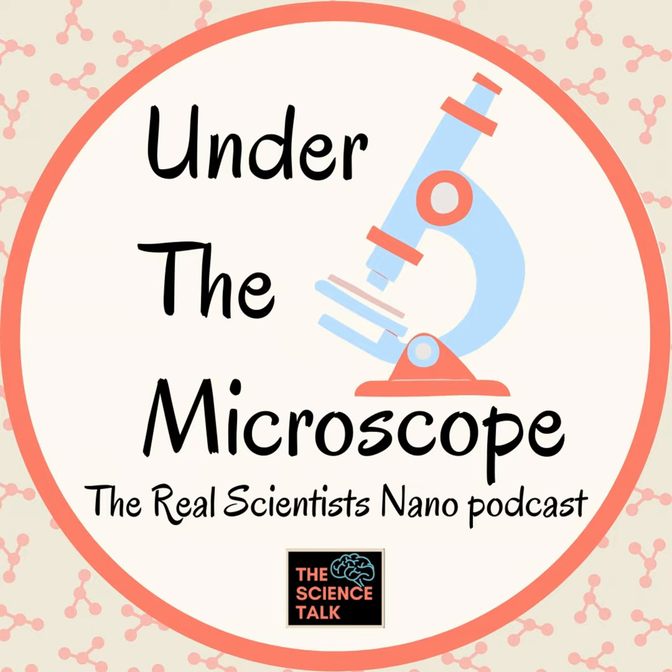Hi everyone, I am Pranati, your host of Under the Microscope podcast, and today we have an amazing guest. I'm totally not biased when I say this — he is also working on graphene. We have Ashok Kirti, who is a presidential fellow at the University of Manchester in England. By the way, Manchester is also the birthplace of graphene. Welcome, Ashok, welcome to the podcast.